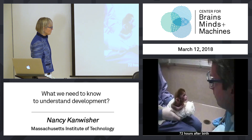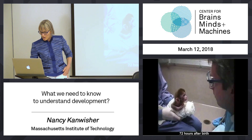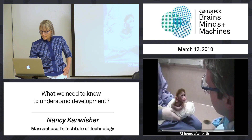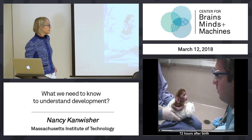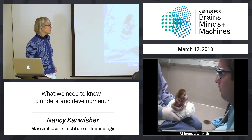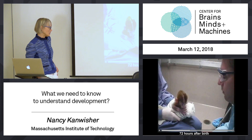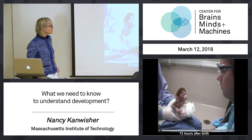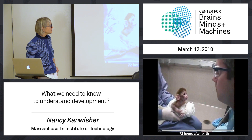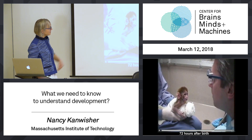So this is a 72-hour-old baby monkey with a person holding them, another person looking. The experimenter is opening his mouth, and the baby monkey starts moving its mouth.